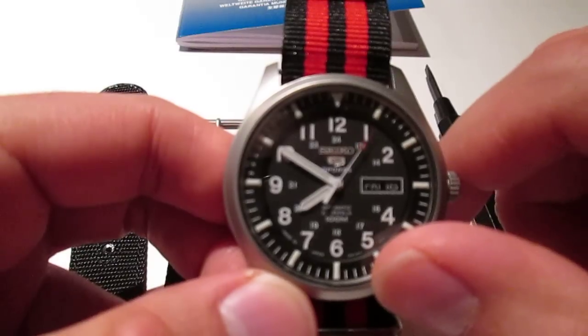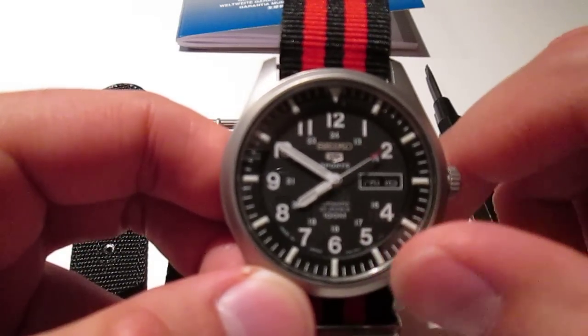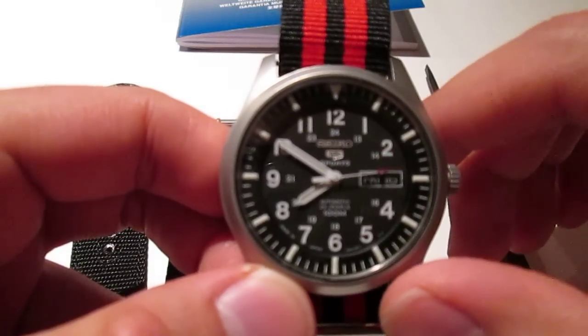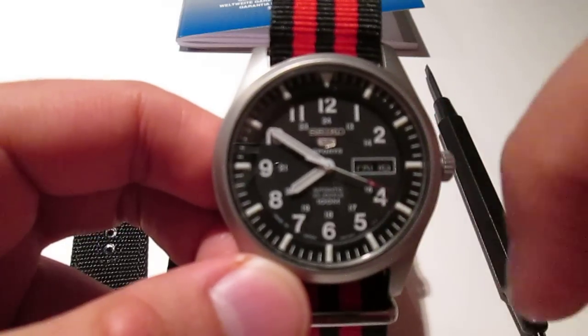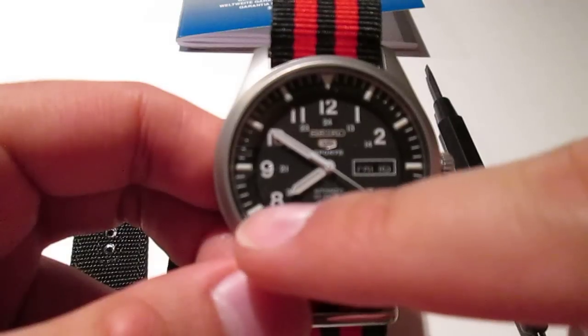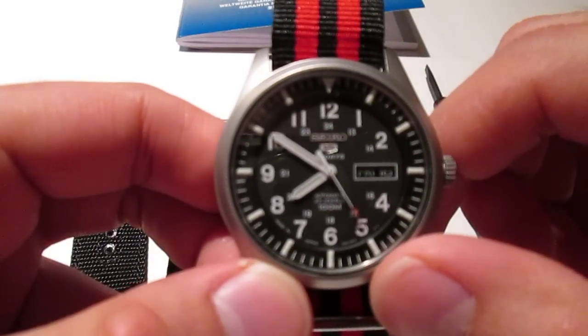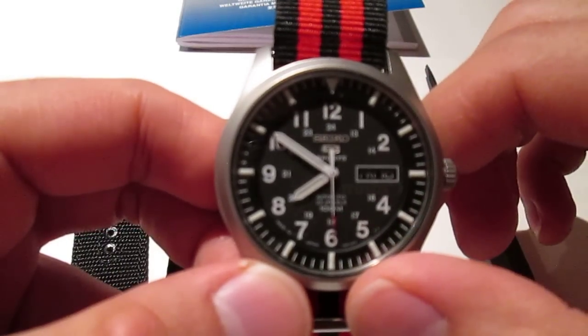It's a bit of a mouthful, but it's just the model number, and the J1 is very important — it designates that it was made in Japan. Seiko has facilities all over Asia, but I really wanted the made-in-Japan version. You can actually see on the dial between 8 and 6 where it says 'Made in Japan.' If that's what you're looking for, you really need to be on the lookout for that J1.